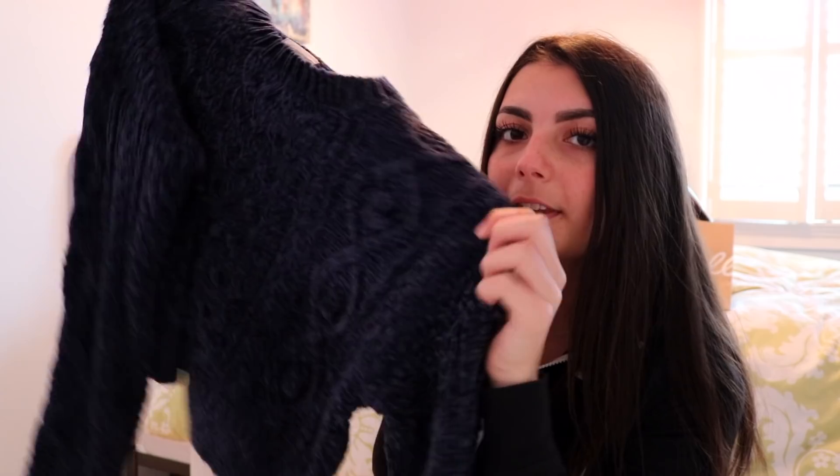I got two things at Urban Outfitters. Their sale was buy one get one 50% off, so that's fun. This is the first item that I got. It's a blue, really soft cable knit — maybe — sweater. I don't know if it's cable knit because I haven't done a beauty video in a while, guys. I lost my touch, and by that I mean I never had it because I was never very good at these types of videos because I'm not fashionable.